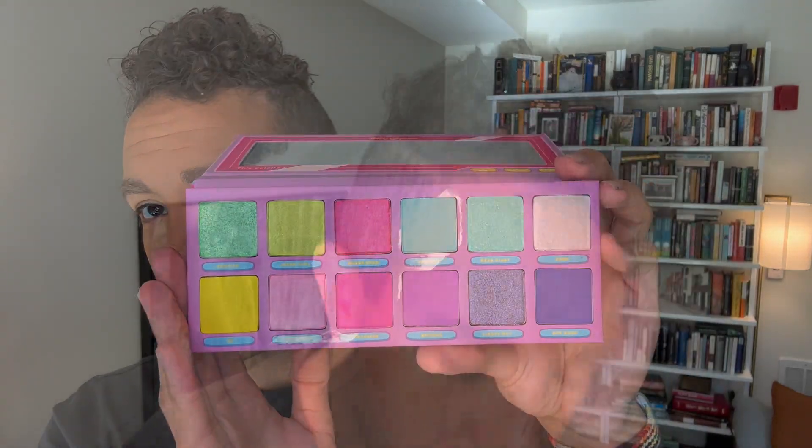I'm very surprised at the ratio of shimmers to mattes. Normally her palettes are like mostly mattes with a few shimmers, and this is almost half and half. So there are seven shimmers and five mattes — so it's mostly shimmers, which is not normal for Trixie.